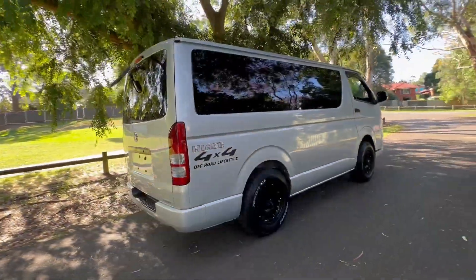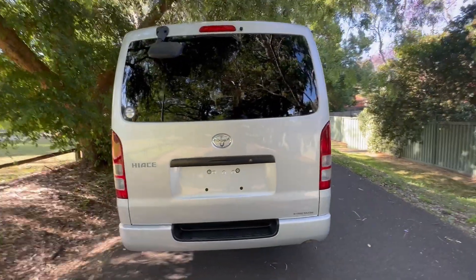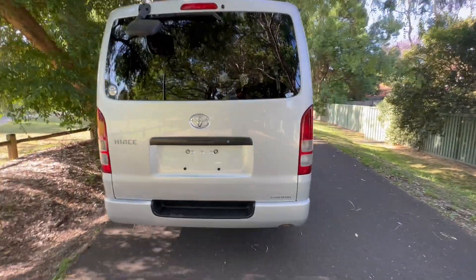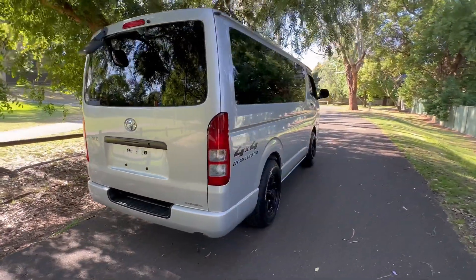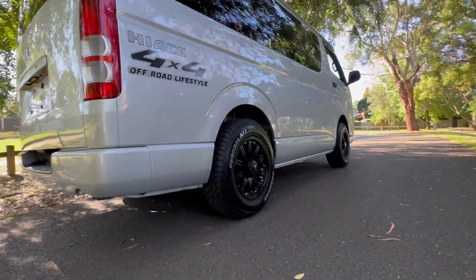It's got the updated 2.8-liter turbo diesel motor, which is phenomenally good. It's got the six-speed gearbox, which is phenomenally good. So it's got more power, more torque, better fuel economy, and this is a constant four-wheel drive with two inches of extra ground clearance.